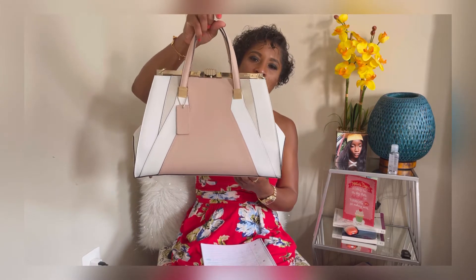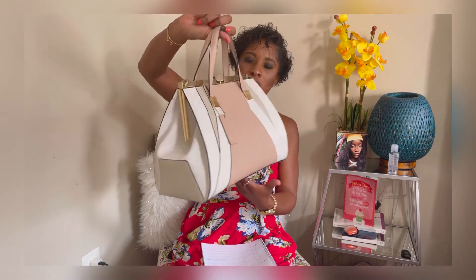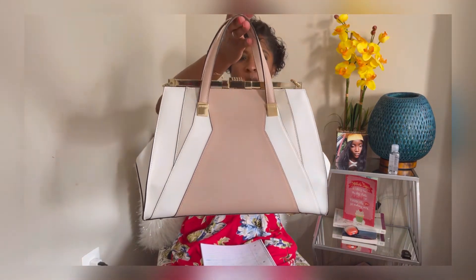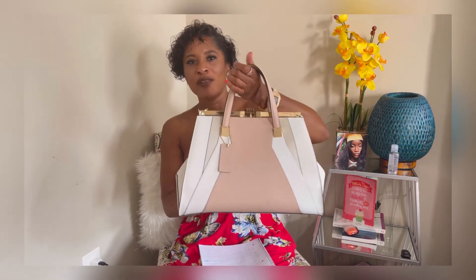Look at the beauty on this bag — I wish you guys could see it in person. See the hardware? This is in a light kind of peach or pink, almost white, with a very beautiful gold hardware. This brand is called Chrome Mirror, and this particular style of bag I think is the Aries style.